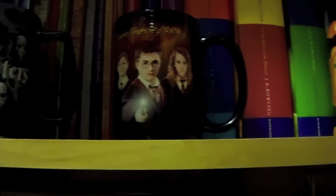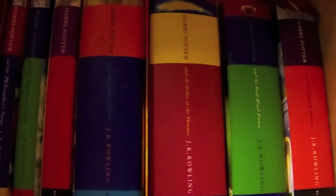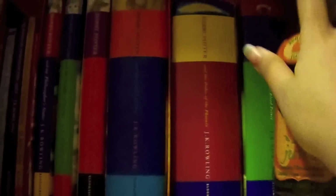Then on this shelf — let me move these out of the way — I have the hardcovers of the UK edition of 1 through 7, the whole set. And we'll go down to this side.